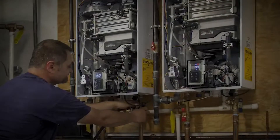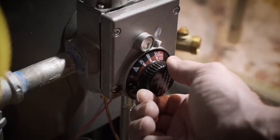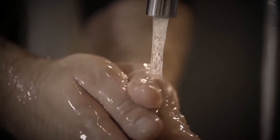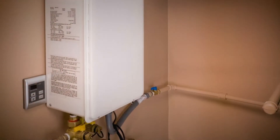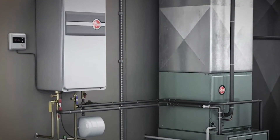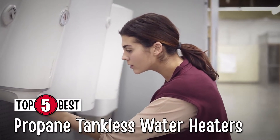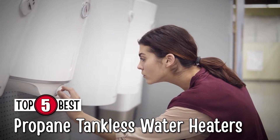Hello everyone! Tankless heaters are known as compact units that do not come with a storage tank, but that's not the only reason they're a game-changer in the industry. They supply an endless supply of warm or hot water at all times. With a compact design, higher efficiency, and higher portability, tankless water heaters are already making the rounds in the heater industry. There are a number of options on the market which makes it difficult to choose the best one. In this video, we compiled the list of the top 5 best propane tankless water heaters on the market today. Be sure to watch till the end for our best recommendation.